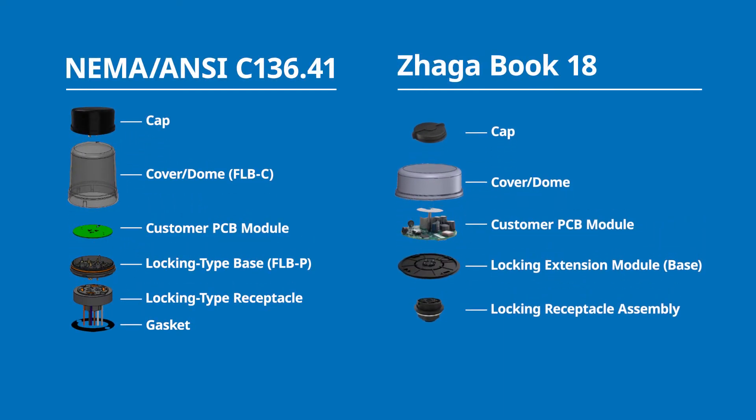There are a couple of levels in the product — a base, a receptacle, a dome, and a cap. Typically the receptacle brings power and sensing contacts. You also need gaskets to seal with the luminaire itself, and a dome or cap to cover the module handling all sensing activities. The total solution, whether NEMA or ZAGA Book 18, is going to be an IP66 rating — dust and moisture compliant — because street lights exist 10, 20, 30 years out in the elements.